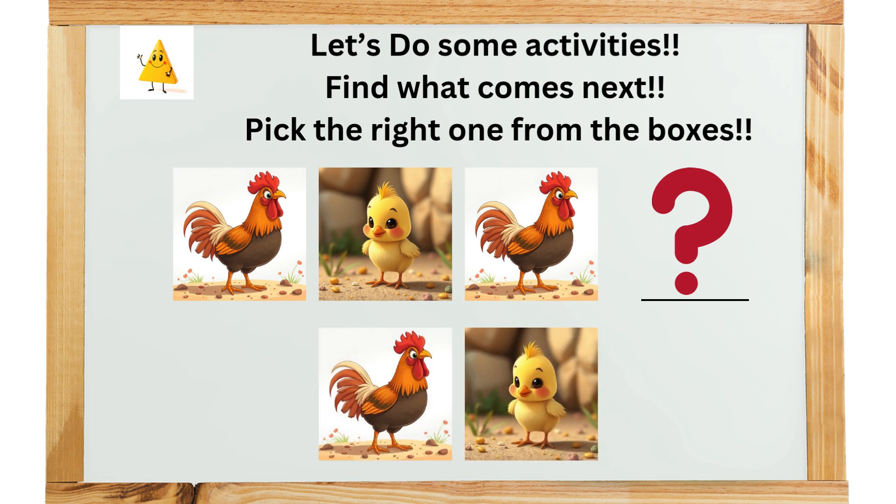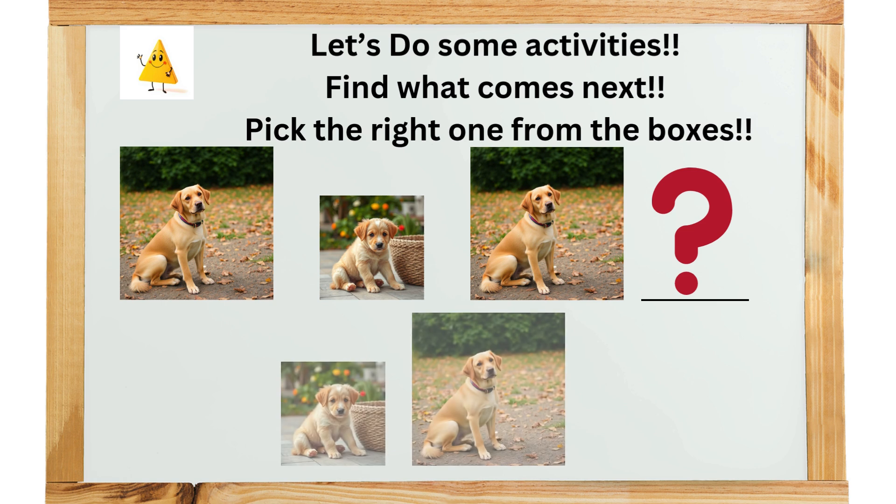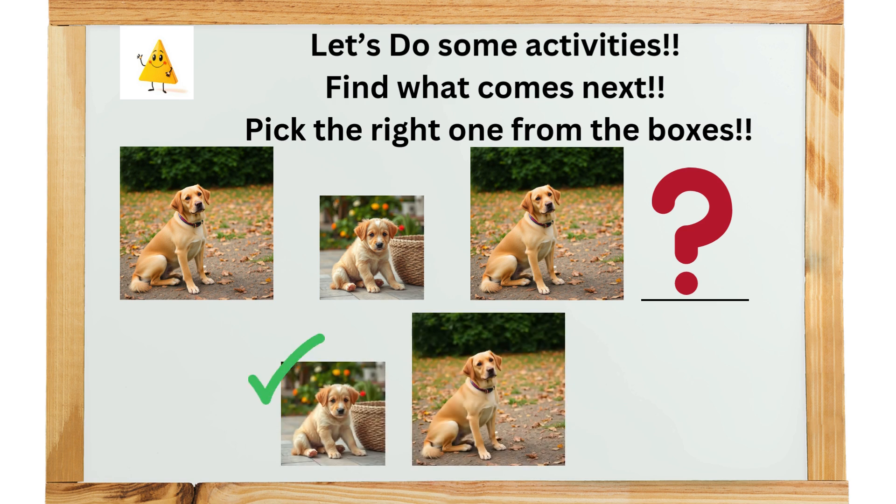And on his farm he had some ducks. Find what comes next. Dog or puppy? Very good.